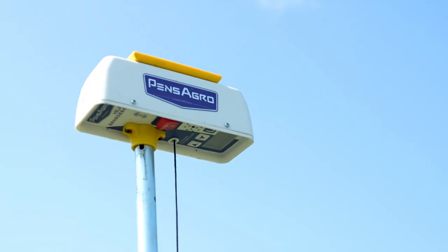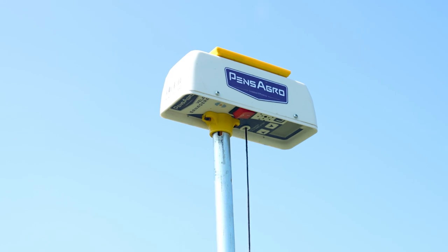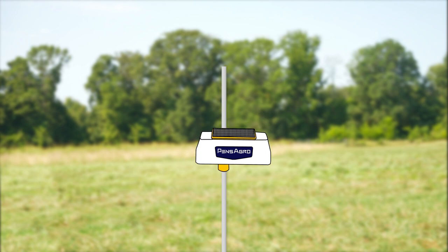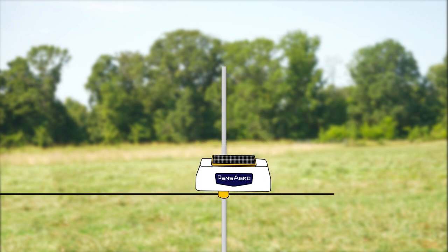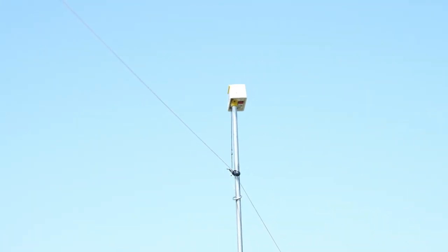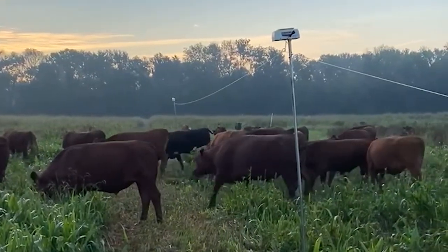What we're looking at today is called a Pensagro polywire solar gate lifter. This system consists of a solar-powered mechanism on a pole, which we schedule to raise and lower at optimal times. We then clip the polywire that we use for temporary fencing onto this mechanism. When the mechanism raises, it lifts the attached polywire, opening a path for the cattle to cross into the next paddock. We found that we can set this up and the automatic gate opens and the cows move themselves.